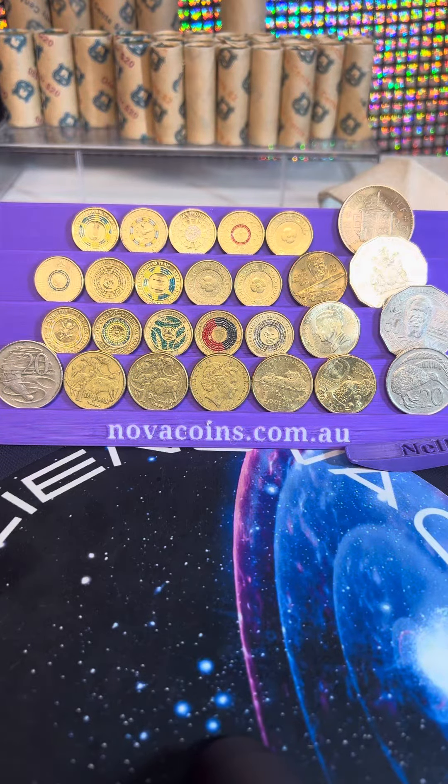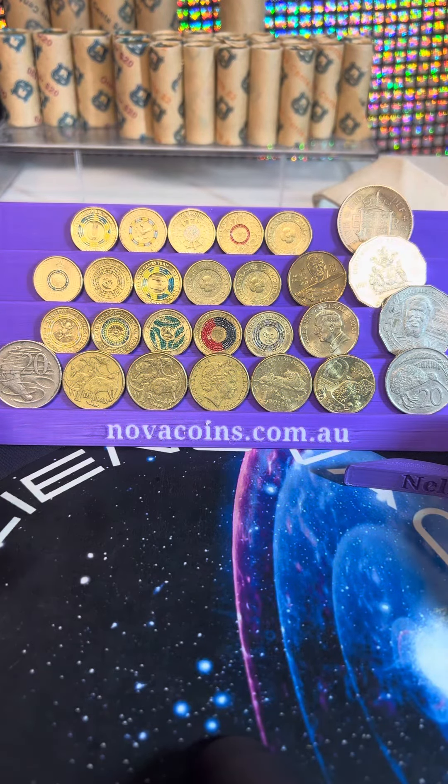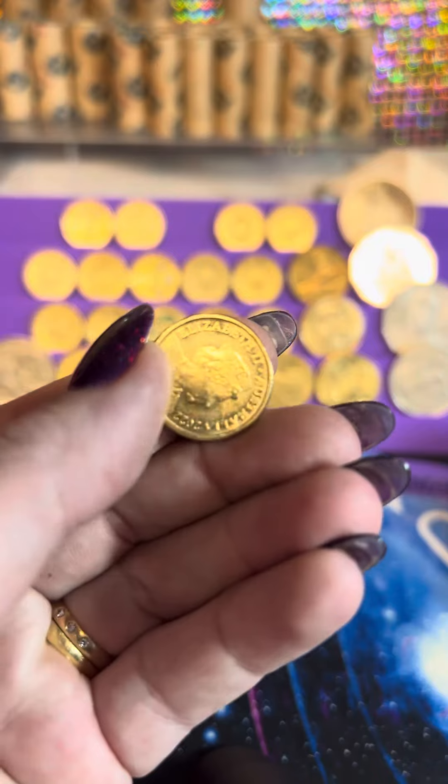Thank you everyone for a great noodle tonight. We did two thousand in two dollar coins. Some of the best coins we got tonight were a frontline worker — a very shiny frontline worker.